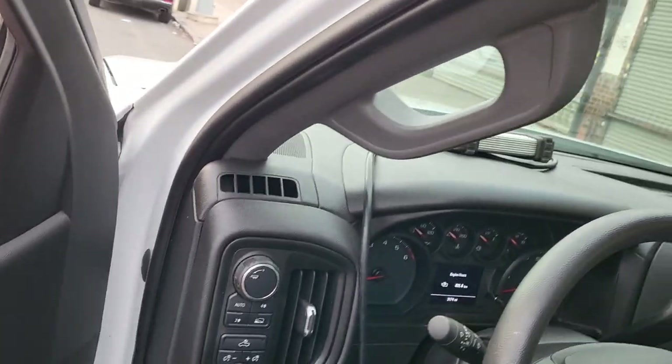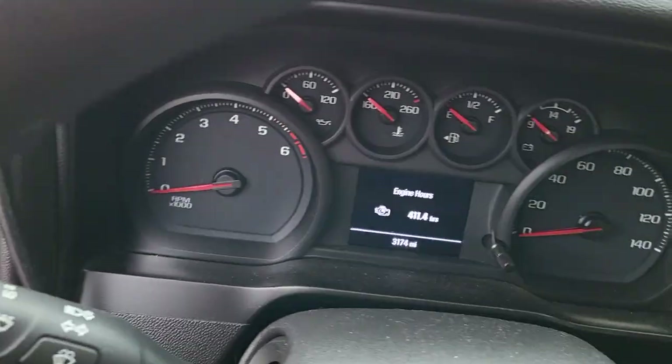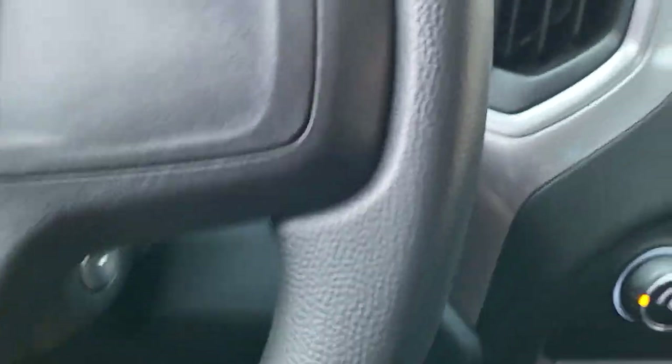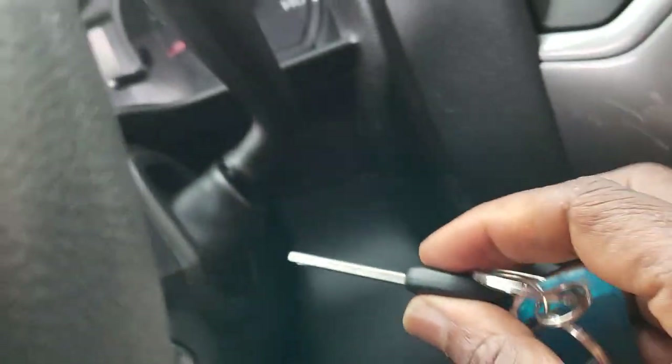So now, what happened is we have one issue here. It takes longer before the fan turns off. Or at least, we have a code that says no communication with fan one.